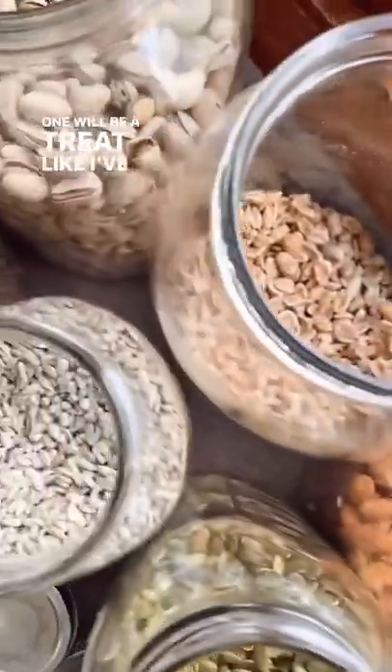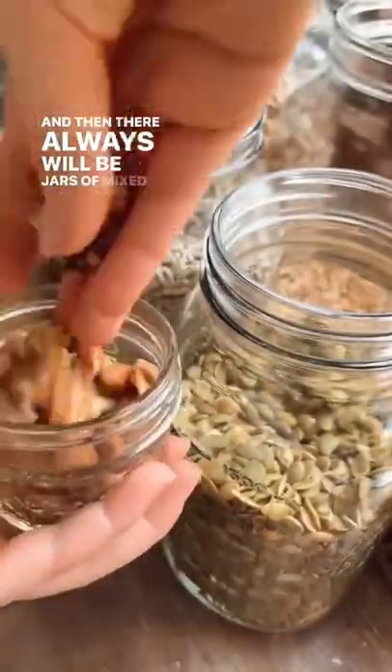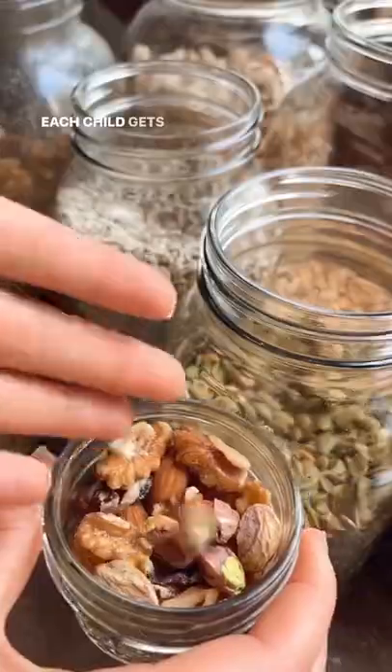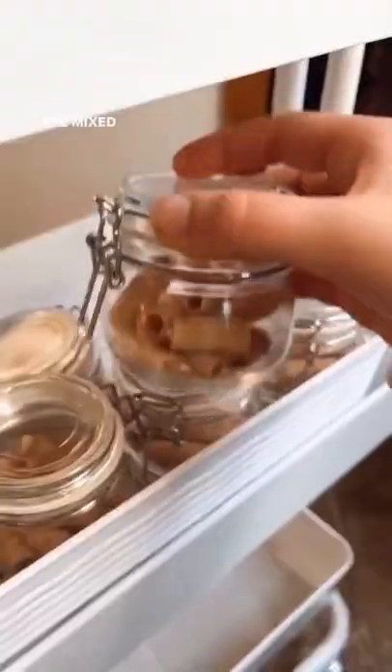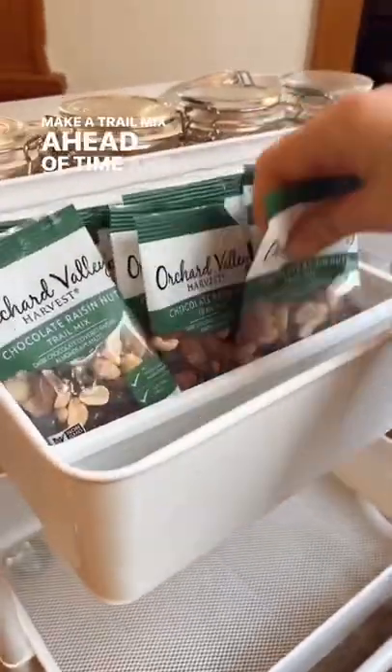One will be a treat — like these little coconut sticks I found at Costco — and then there will always be jars of mixed nuts. Each child gets one of each jar. The mixed nuts can take you literally no time at all if you make a trail mix ahead of time and just fill them each night.